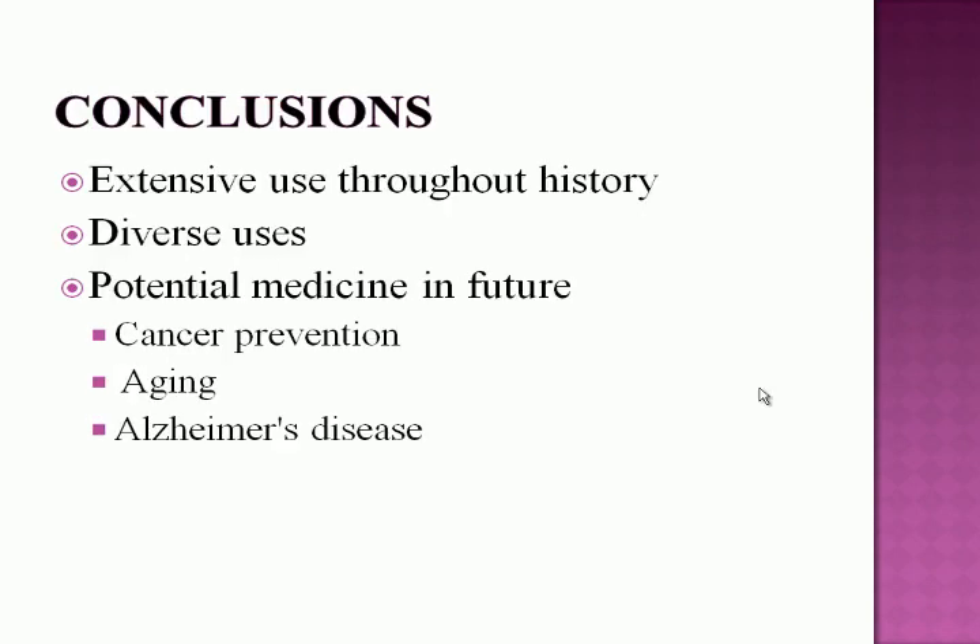In conclusion, turmeric has a long and diverse history and a wide range of biological activities and medicinal uses. It is used not only as a medicine but as an herb, spice, dietary ingredient, in religious ceremonies, and various other applications across the world. Currently, researchers are examining turmeric as an anti-cancer agent, looking at curcumin in preventing and treating colon, breast, and ovarian cancer, as well as its anti-aging properties and potential in treating Alzheimer's disease.